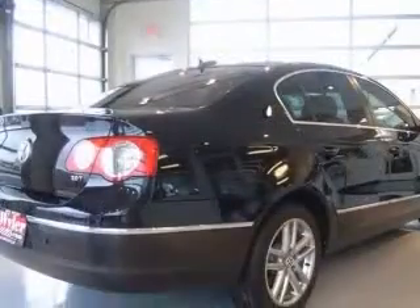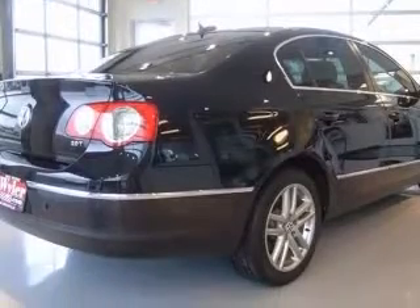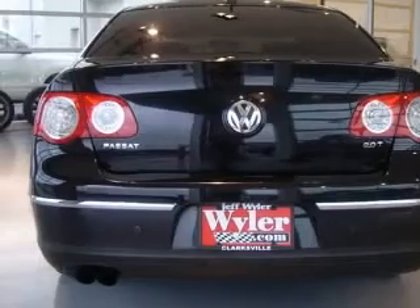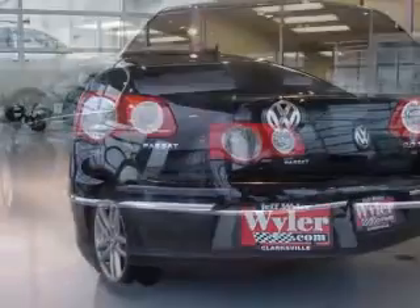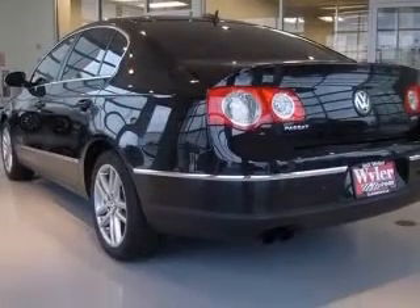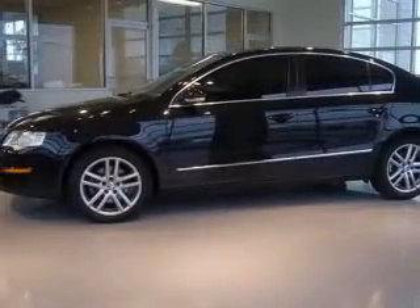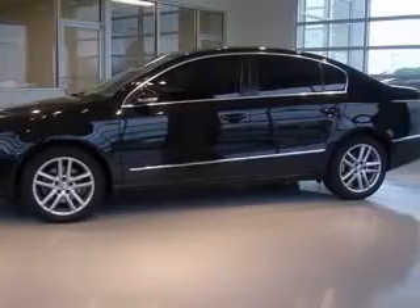This vehicle has a black exterior and includes the following options: two-way power adjustable driver's seat, four-wheel ABS brakes, air conditioning, center console with full covered storage, clock, in-dash compass, compressor, intercooled turbo, and cruise control.